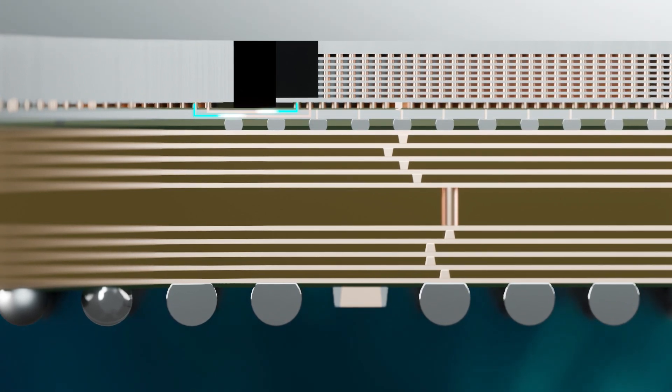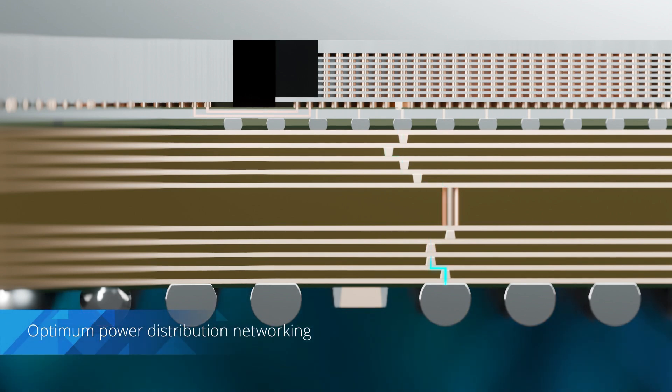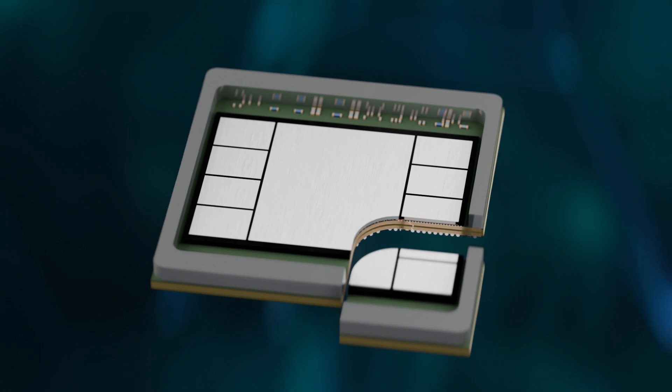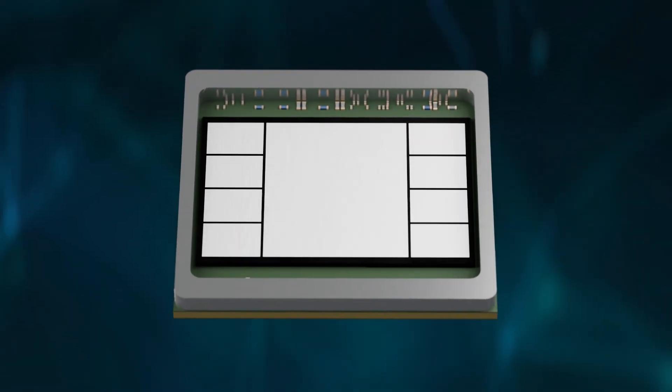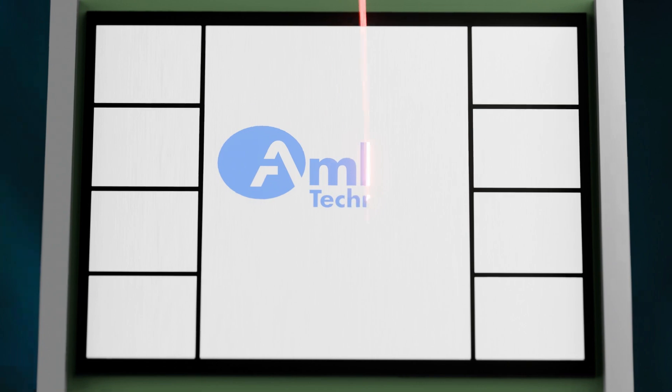In close proximity to HBM memory, for low latency, high bandwidth interconnects, and optimum power distribution networking — the 2.5D TSV from Amcor, offering unparalleled performance for AI algorithms and advanced data processing.